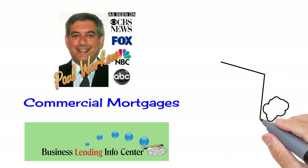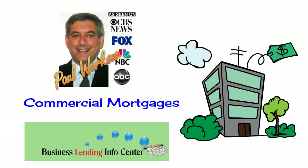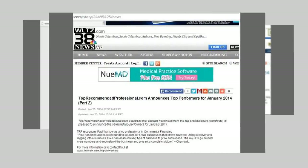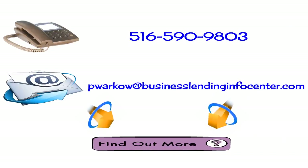Welcome to Business Lending Info Center — this is the place to be if you are looking for a commercial mortgage, whether it be purchasing a new property or refinancing your current property. Call me, email me, or click on the button at the bottom of this video to go over your situation and figure out what is right.